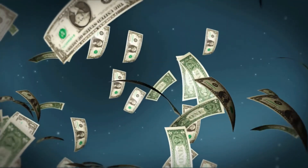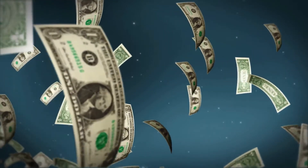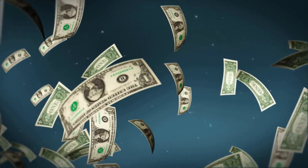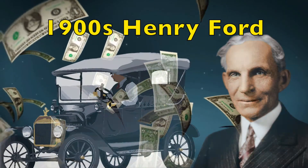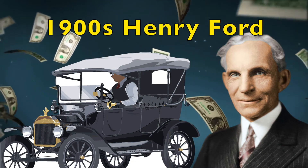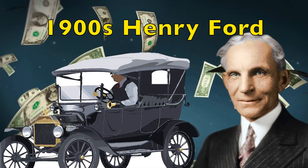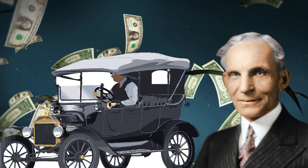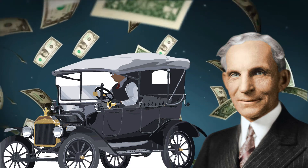During these times, cars were considered luxury items which would only be bought by rich and wealthy families. This was until the 1900s, when Henry Ford made the Model T Ford car, which was one of the most reliable, cheap, and easy-to-repair cars ever made. They became so popular that by the 1920s, Ford had made over a million cars.